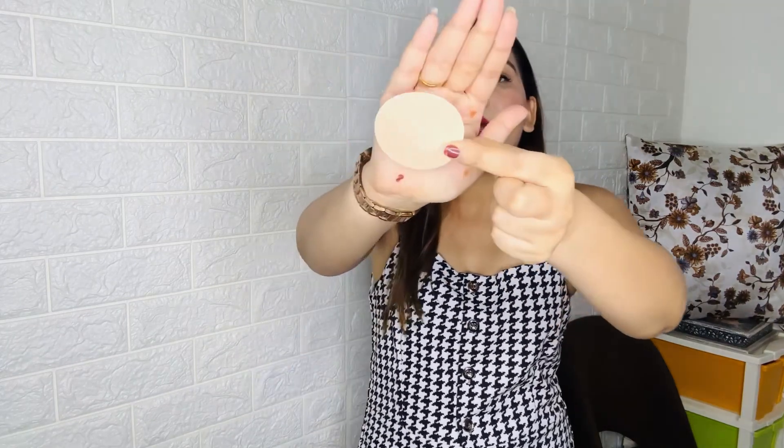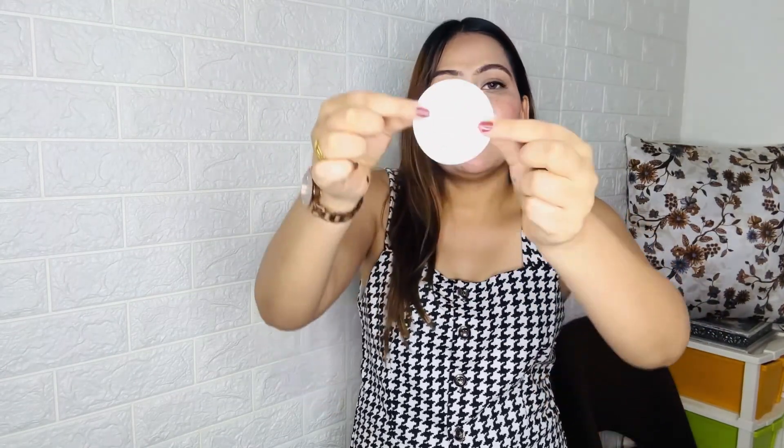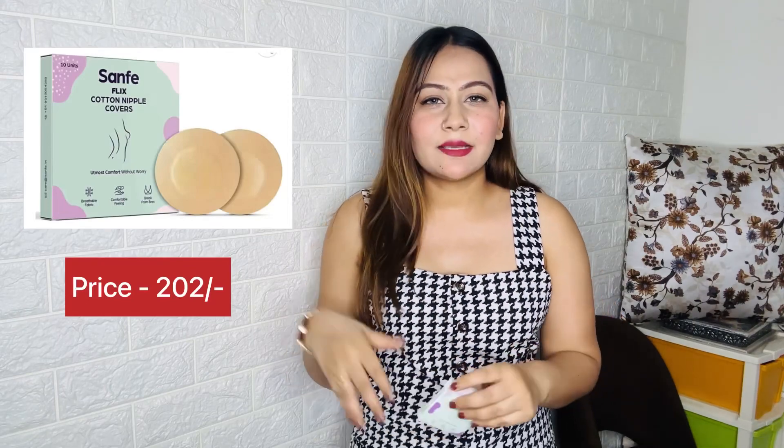Next I have a nipple cover — this is by the brand Samfi and you get 10 units of nipple pasties. I ordered it from Amazon. You remove a layer and stick it on; you can reuse it up to 5 times. It's a good product and the price is around 299, discounted on Amazon.